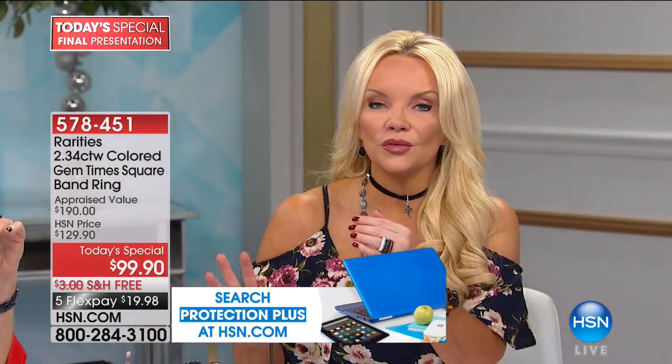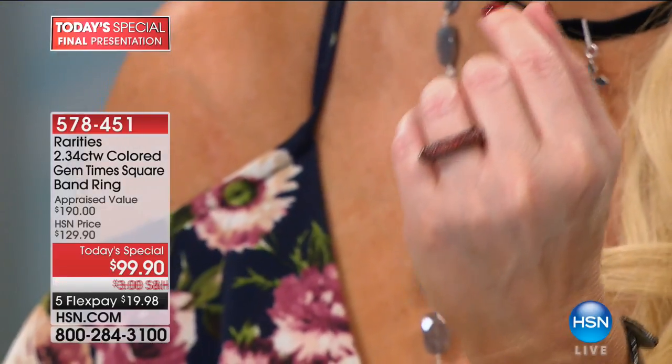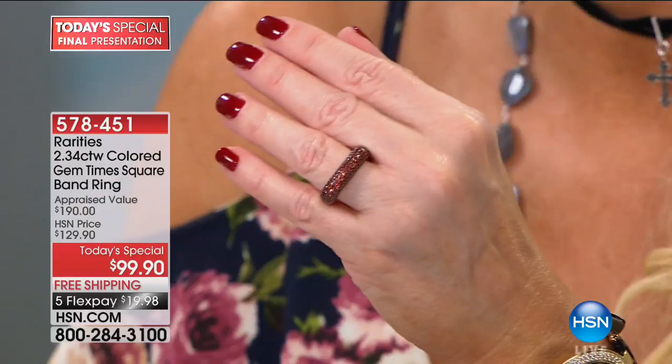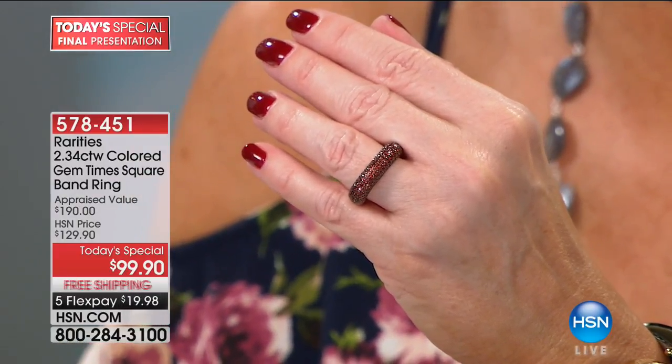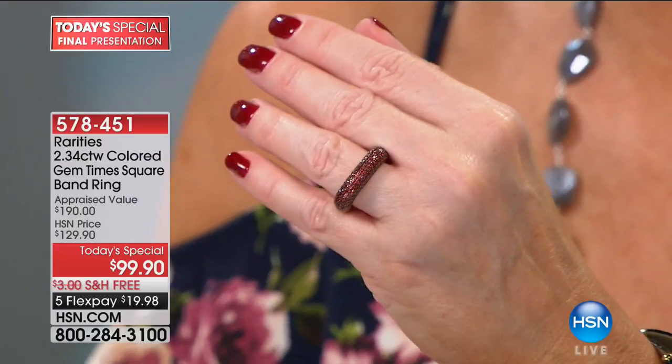This is that ring you can wear every single day — a game changer in your jewelry collection with over 4,300 of these ordered. Carol, why was this the ring that everybody said it's got to be this one to represent gem month? This is called my Times Square ring. What's unique is the square shape — when you look at a square ring, you probably haven't seen many of them before.